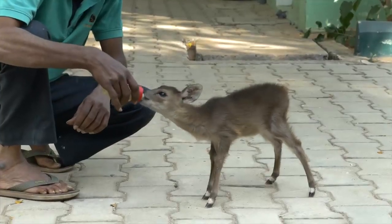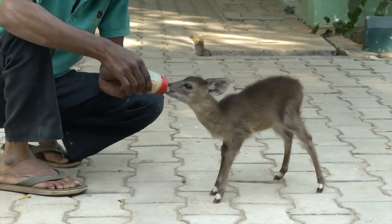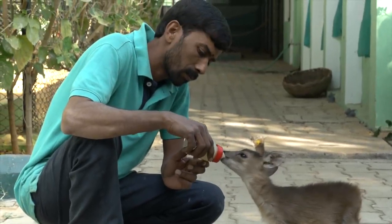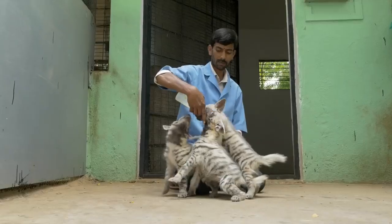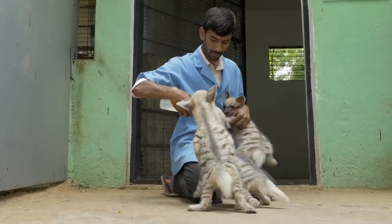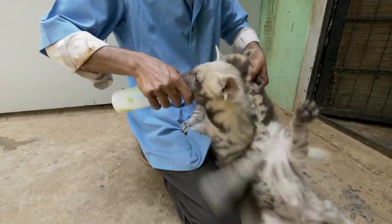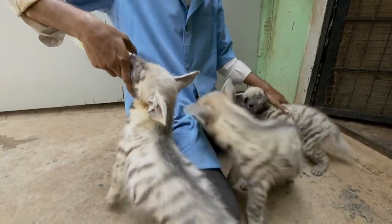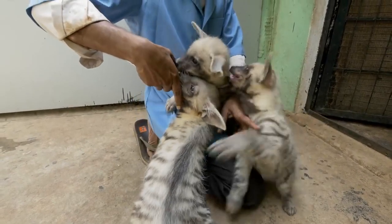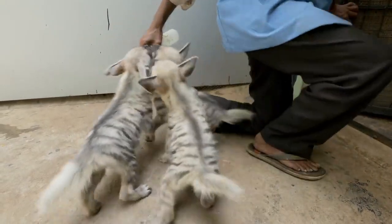Meanwhile, it's feeding time for the other orphans. Sometimes, babies born at the zoo are not properly looked after by their mothers and have to be painstakingly hand-raised. These hyena pups are just a few weeks old but have insatiable appetites. They are absolute rowdies and can be quite quarrelsome at feeding time.